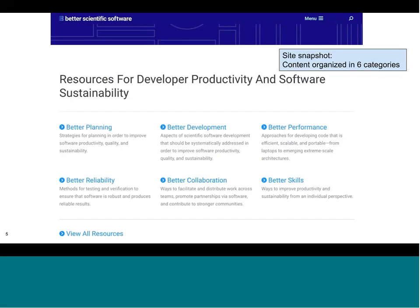This slide shows a partial screenshot of the homepage of the site. The content is broadly categorized in six main areas, covering the full spectrum from planning projects through developing and testing, improving performance, and collaborating with others — while also building individual skills for individual contributors as people work on projects.